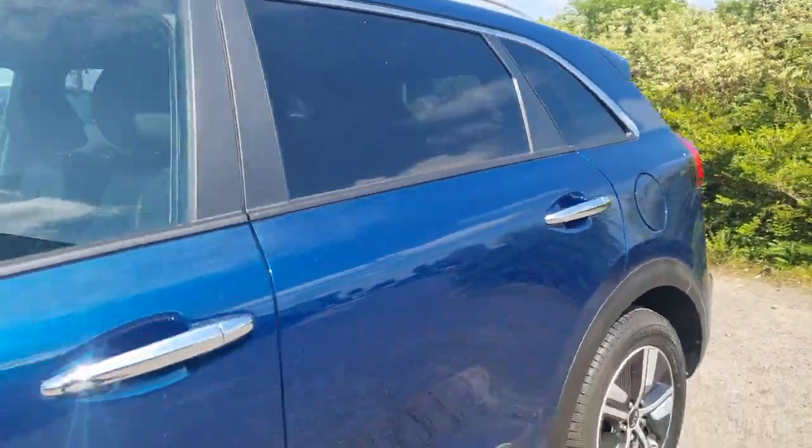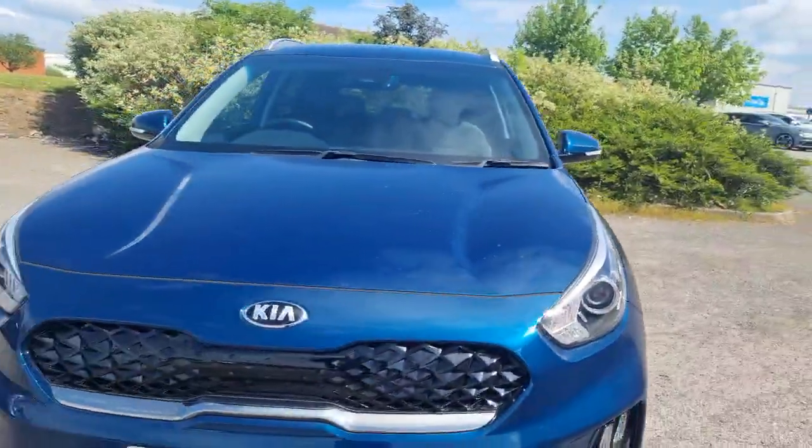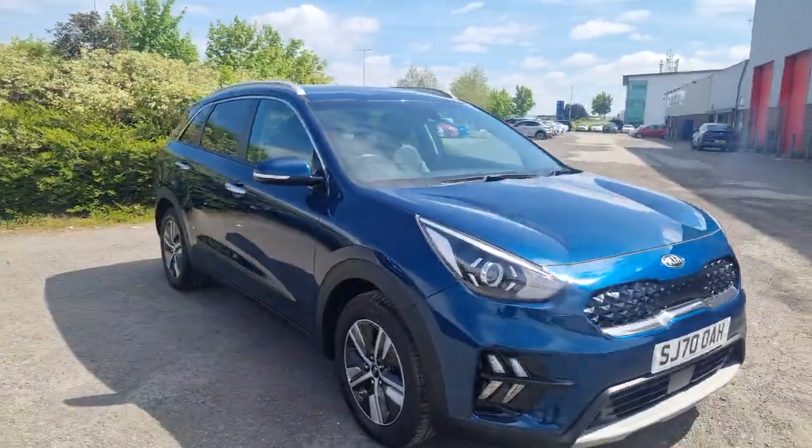In terms of the condition of the vehicle, it's in lovely condition in terms of the bodywork, the alloy wheels and the interior. It's a really nice low mileage example, finished in that ocean blue metallic paint.